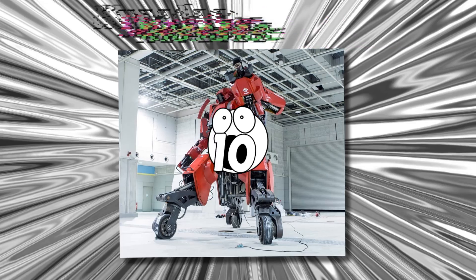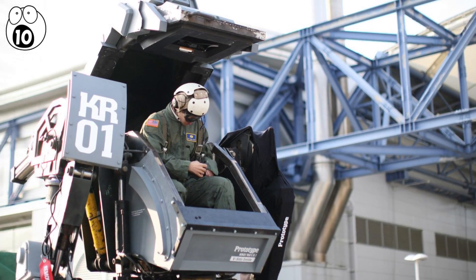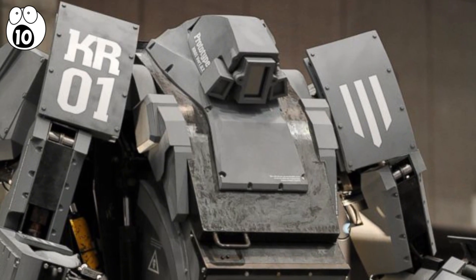Number 10: Kuratas. This is a rideable and user-operated robot constructed by Suido Bashi Heavy Industries.